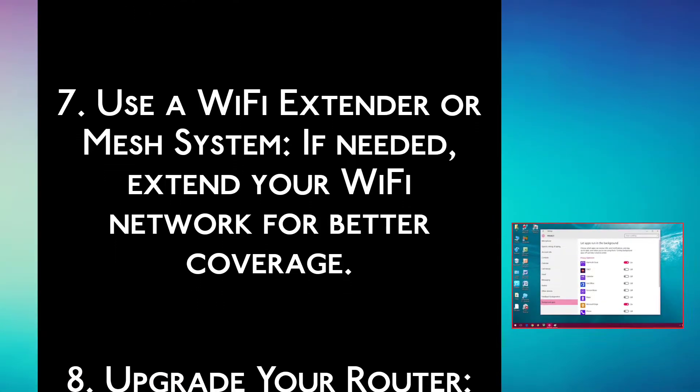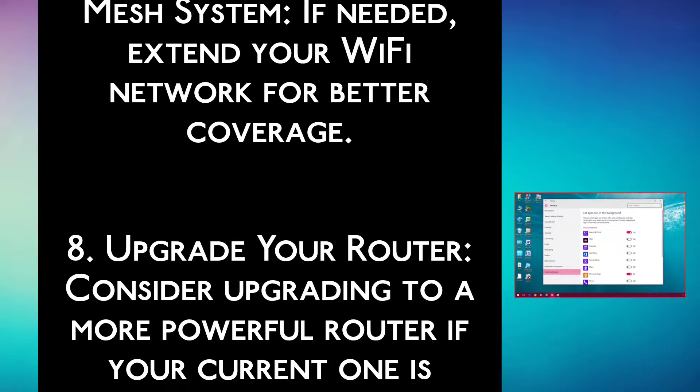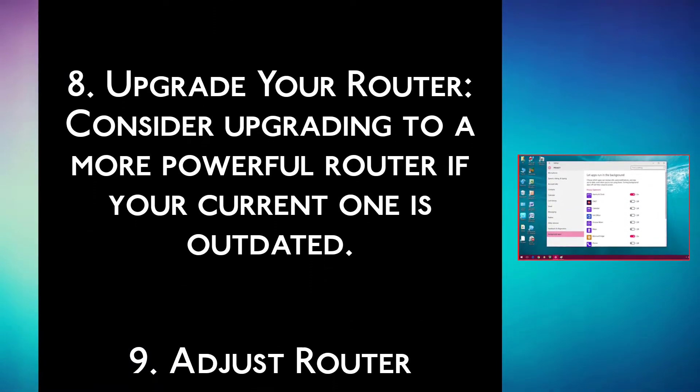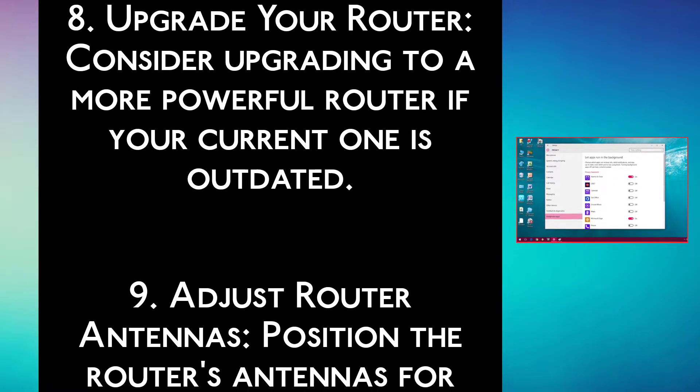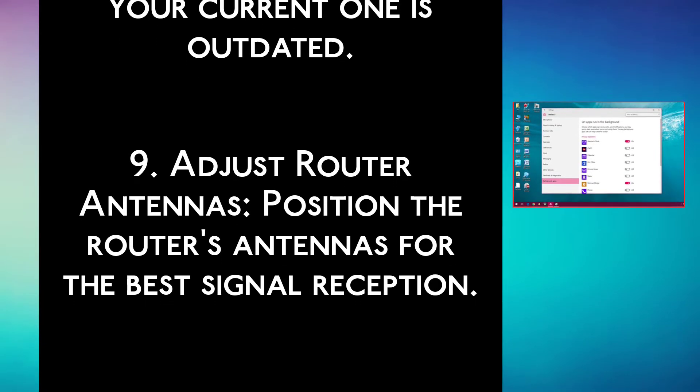Step 7: Use a Wi-Fi extender or mesh system. If needed, extend your Wi-Fi network for better coverage. Step 8: Upgrade your router. Consider upgrading to a more powerful router if your current one is outdated.